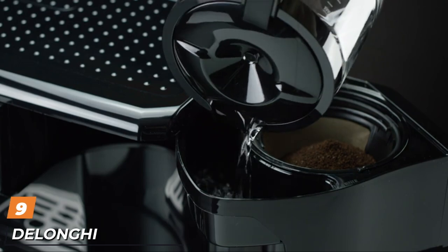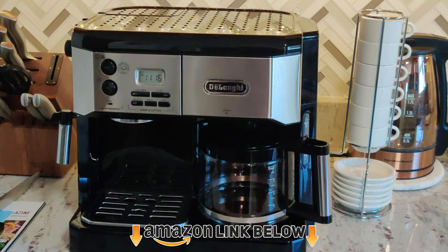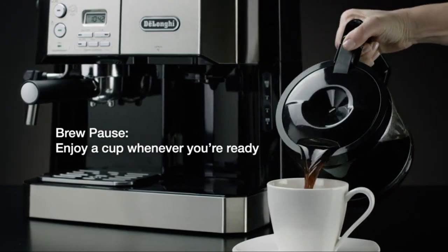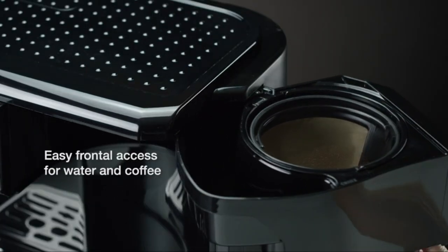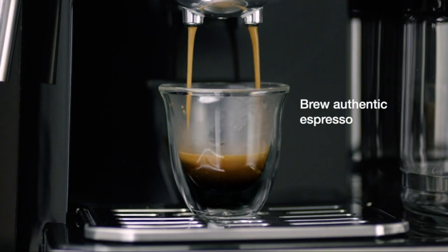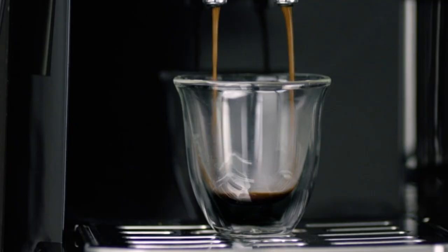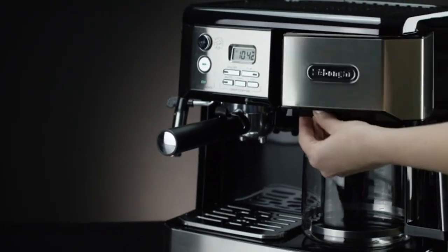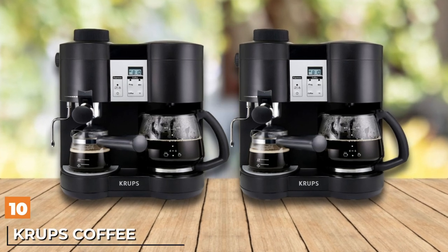Next at number nine, we have the DeLonghi Combination Pump Espresso and Drip Coffee Machine. DeLonghi has a hard-earned reputation for producing top-notch coffee machines without breaking the bank, and this combo unit continues that winning tradition. Packing a 15-bar pump, you'll get more than enough steam for lip-smacking espresso anytime you want it. Add some frothed milk and you'll also enjoy lattes and cappuccinos. The other side of the machine serves as a regular drip coffee maker. The manual frother allows you to completely tailor the foam to your taste, and a 24-hour timer lets you automate things so you can come downstairs to the smell of freshly brewed coffee every morning.